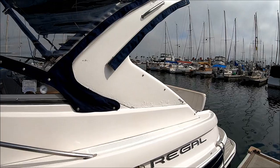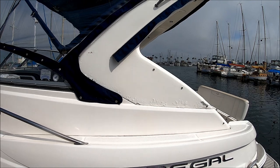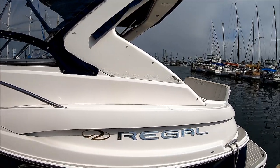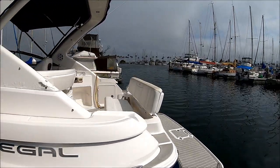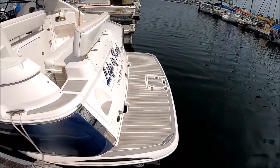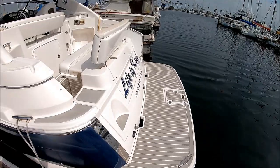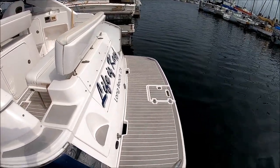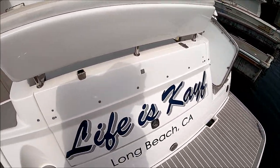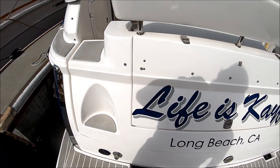Coming down along the side we see the radar arch. There are some paint blisters there — that just kind of happens on aluminum arches in saltwater with stainless steel, and they need to be redone about every ten years. Here we are at the transom. We've got the extended swim platform, and a great feature is those pop-up cleats so as we enter and exit we don't trip on them. We've also got trunk storage back here.